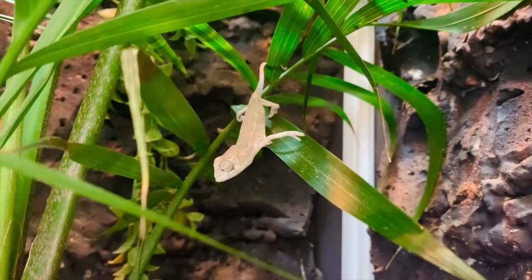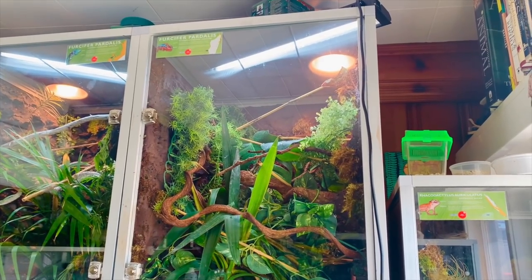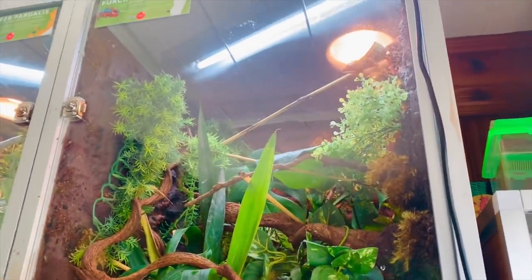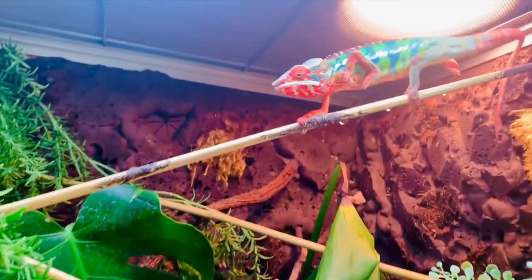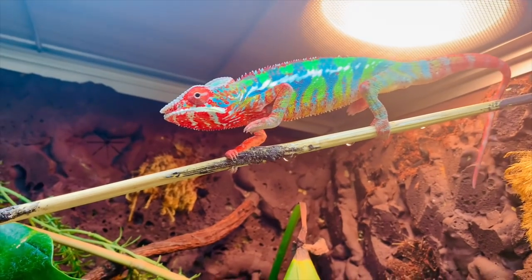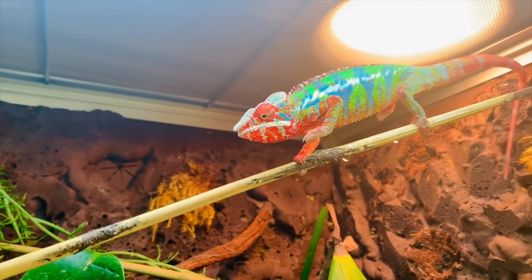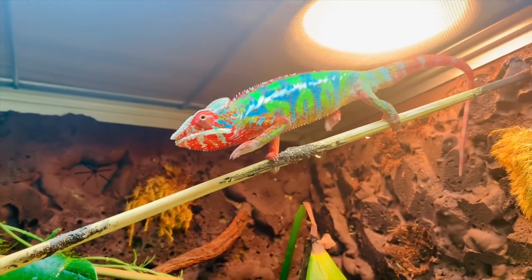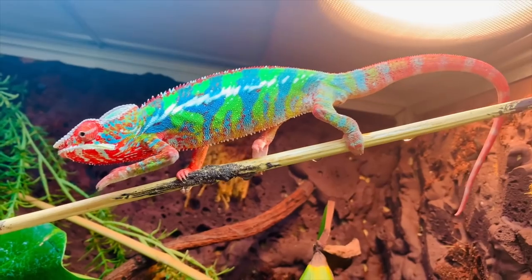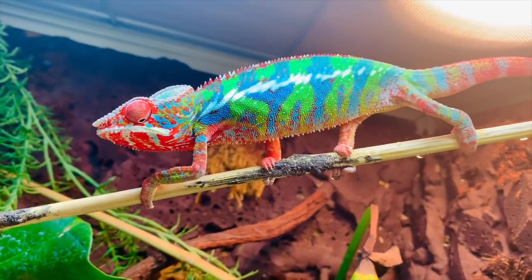Right next door is another two by two by four that belongs to Baloo, my other panther chameleon. Here is Baloo doing the little leaf walk right now. He is so chill but funny — if I give him my hand normally he looks at it like it's food. His colors have just come in so well. Look at how gorgeous this chameleon is — he has such a great personality. I absolutely adore him.